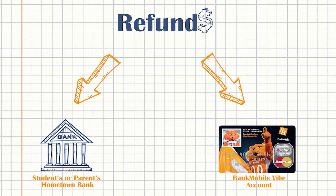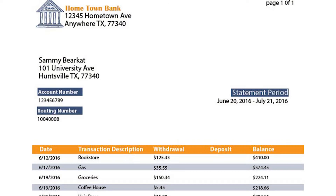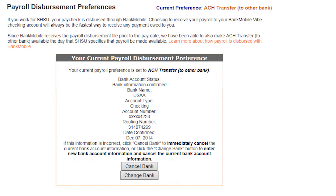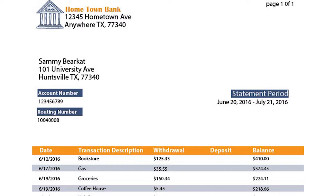If you select to have your refunds sent to an outside bank account, you will be required to provide your routing and account number when selecting your refund preference. If you come to work for the university, your payroll can either be sent to your outside bank account or through your Bank Mobile Vibe account. If you select to have your payroll funds sent electronically to an outside bank account, you will be required to provide your routing and account number when selecting your preference.